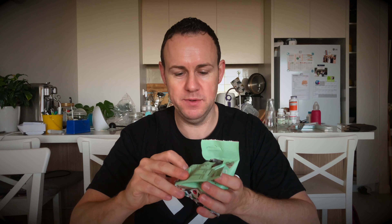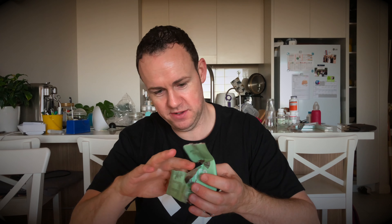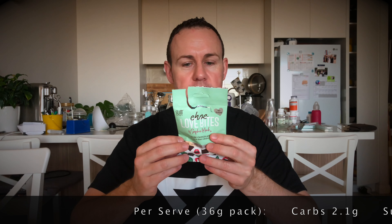So what sort of nutritional info do we have? Sure. The whole serving for the whole pack — there are probably about a dozen little pieces in there. The whole serving is 2.1 grams of carbs, which is zero grams of sugars.